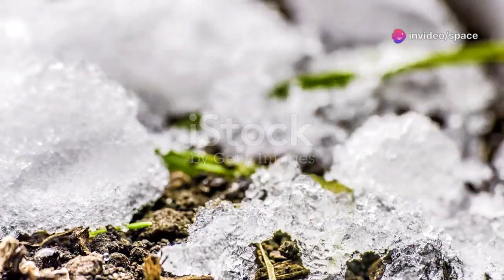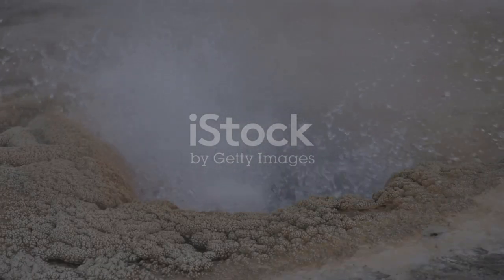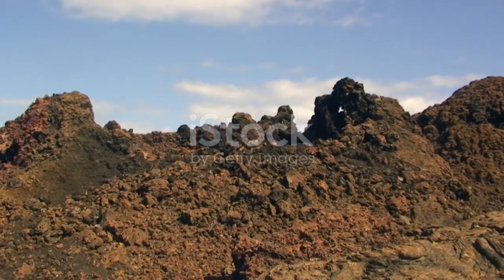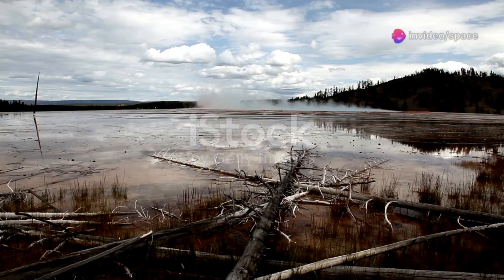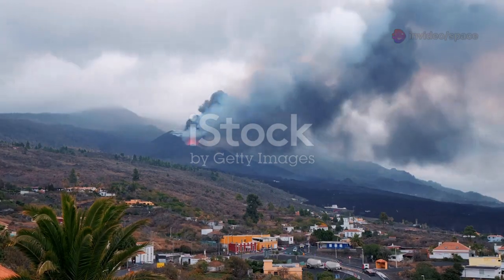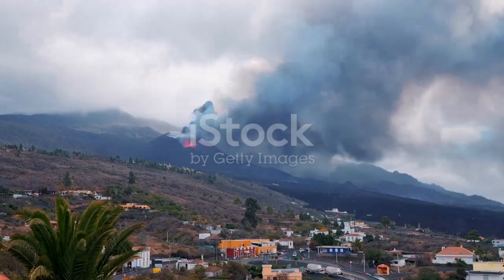Water from rain and snow seeps deep into the ground, gets heated by the underlying magma, becoming superheated and less dense. This hot water then rises back to the surface, creating the spectacular geysers and colorful hot springs that draw millions of visitors each year. The Yellowstone caldera is not static — the ground subtly breathes.